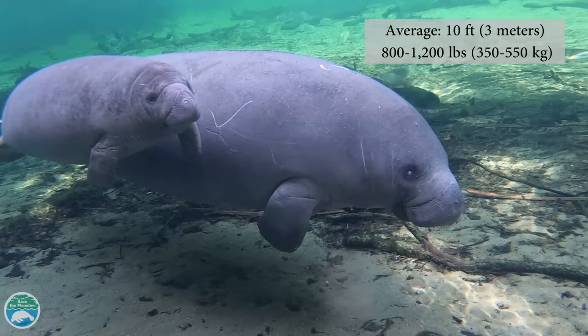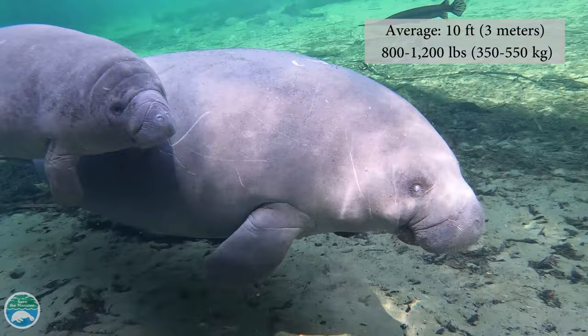Manatees are large, gray, aquatic mammals. The average adult manatee is about 10 feet long and weighs between 800 to 1200 pounds.